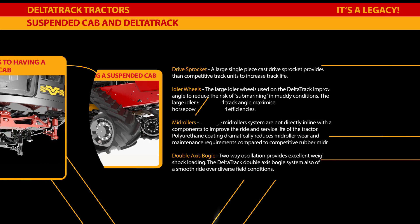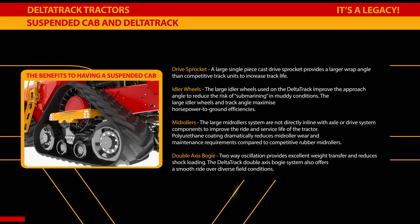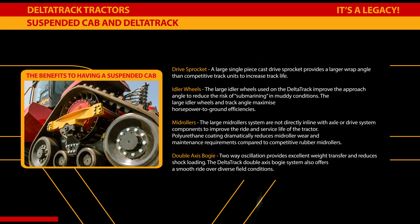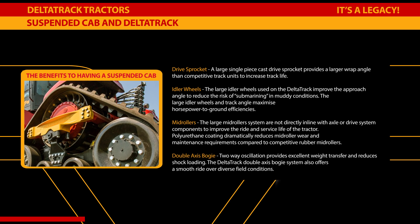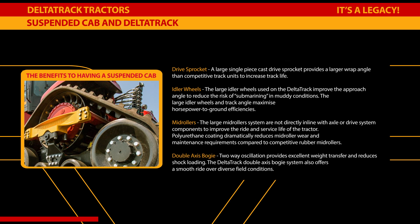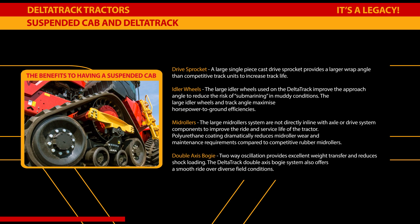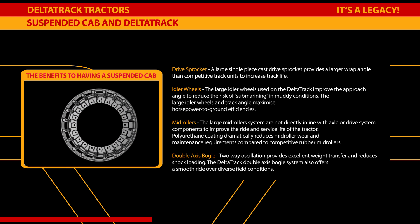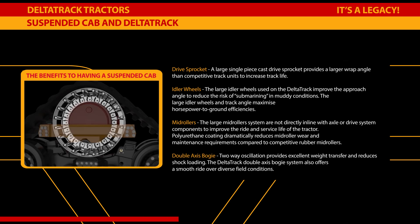The DeltaTrac uses a positive drive system to reduce friction, heat, and wear. Track slippage is eliminated by interlocking track lugs into the drive wheel, keeping six and a half lugs engaged with the drive wheel at all times. The DeltaTrac uses the largest drive lugs available in the industry at eight and a half inches to maximize operating life. A large single-piece cast drive sprocket provides a larger wrap angle than competitive track units to increase track life.